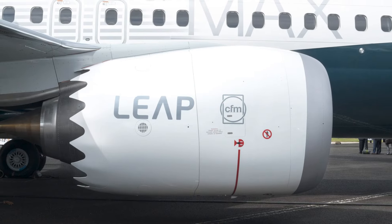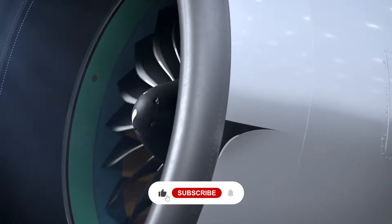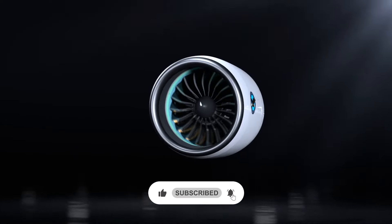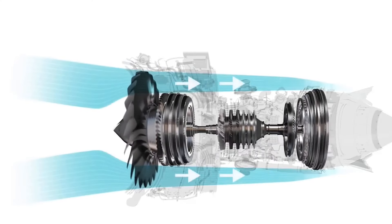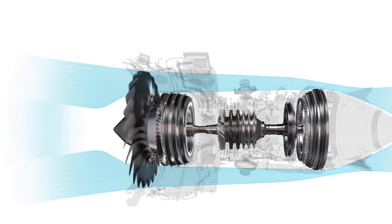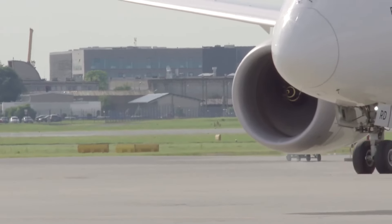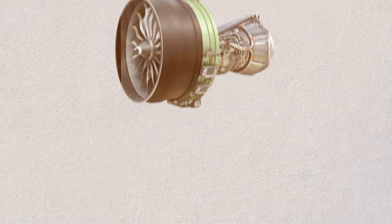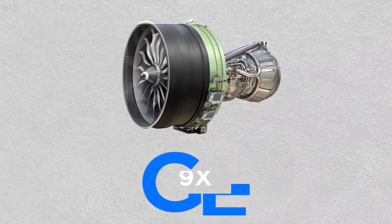Modern engines, such as the CFM Leap and Pratt & Whitney's geared turbofans, represent a leap forward. These engines boast high bypass ratios, meaning a larger volume of air is moved around the engine core, providing greater thrust while consuming less fuel. This design not only enhances fuel efficiency, but also significantly reduces noise and emissions. The GE 9X takes these advancements to an entirely new level.